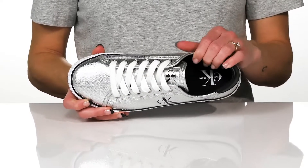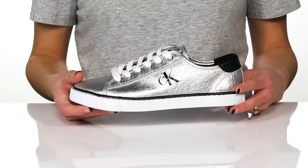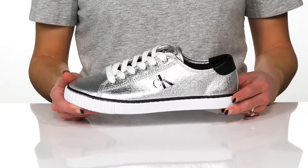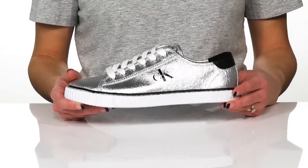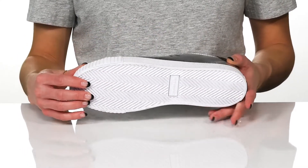Inside there is a textile lining and a cushioned insole for comfort. These will be great to wear with distressed denim and an oversized hoodie. Underneath there is a flat synthetic outsole that is grippy for traction.